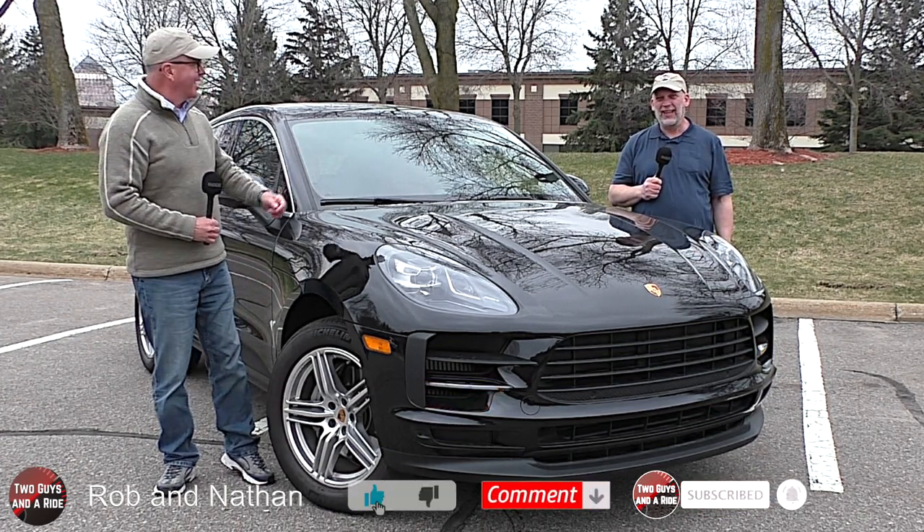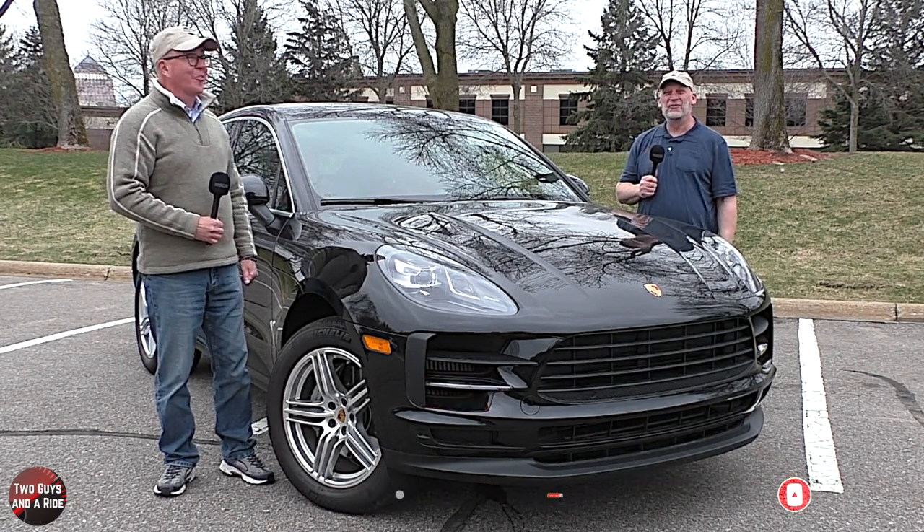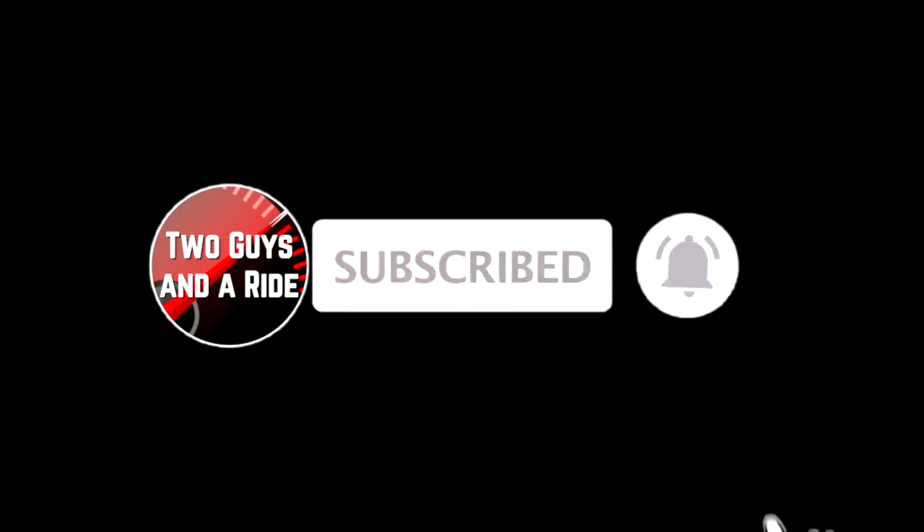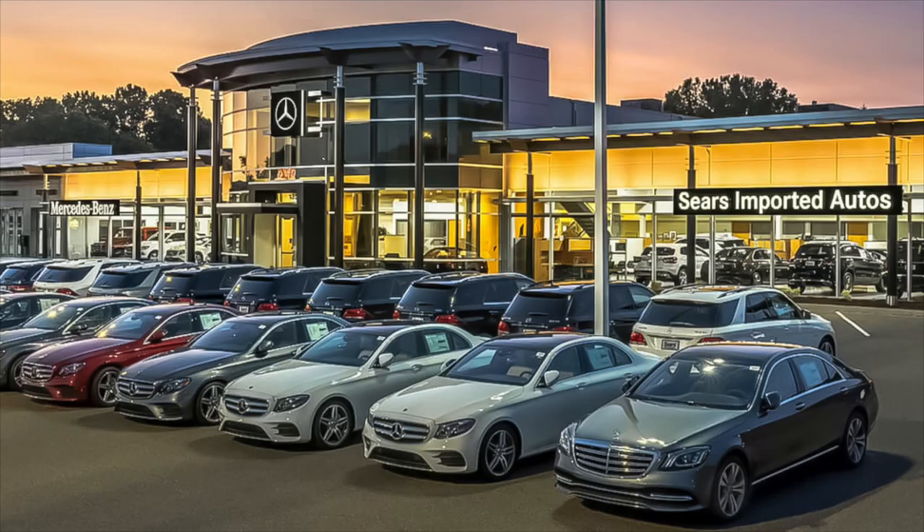So what do you say, Nate? Let's go for a ride. Today we're working with our friends at Sears Imported Autos, selling beautiful Mercedes-Benz in Minnetonka, Minnesota.